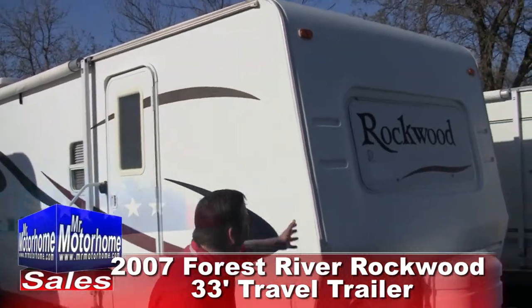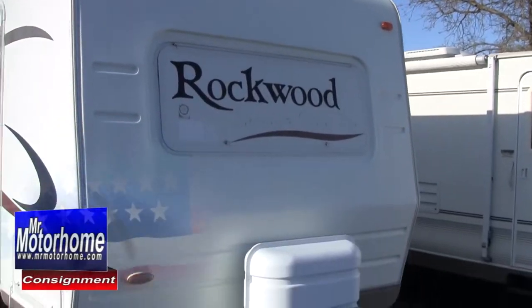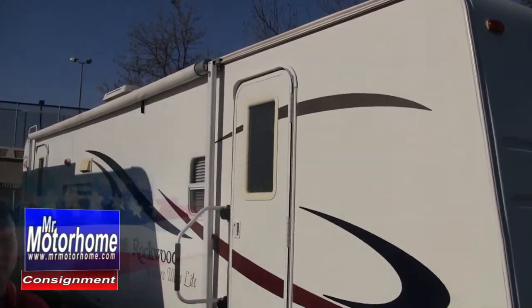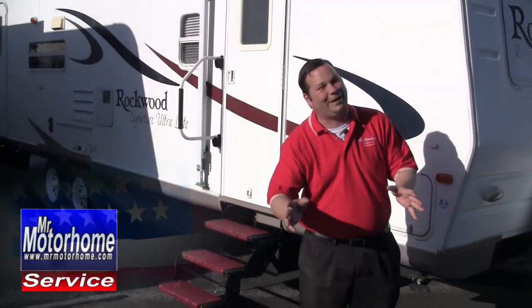Hey, Mitch the RV Guy here bringing you another fantastic deal on pre-owned travel trailers. This is a 2008 Forest River Rockwood — that's right, Berkshire Hathaway, Warren Buffett's company. It's the 33-footer, and if you like having a lot of space in a trailer that's built to last, this really is something to take a look at. Let me start out by showing you the inside, then I've got quite a bit of construction details to tell you about on the outside as well. Let's jump on inside.